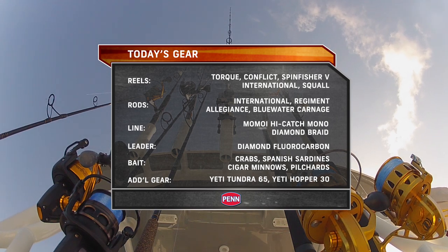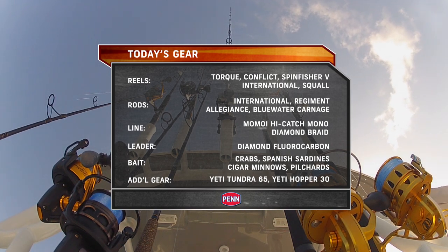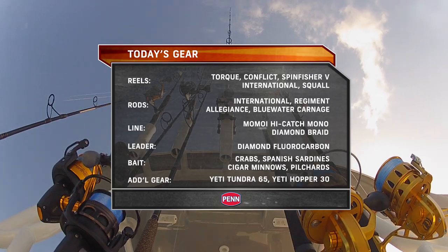In the Tortugas, we used Penn's Torque, Conflict, and SpinFisher V spinning reels, with International Squall and Torque Lever Drag conventional reels, all spooled with Momoi high-catch monofilament and diamond braided line.